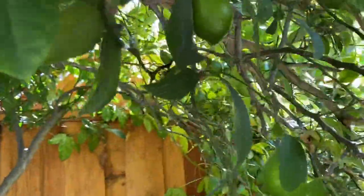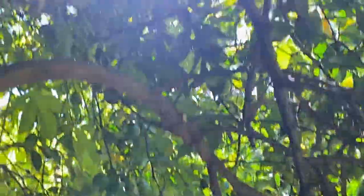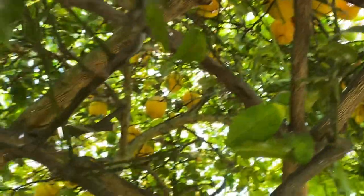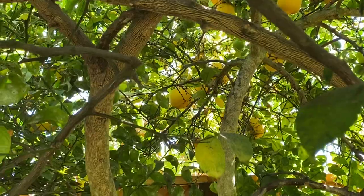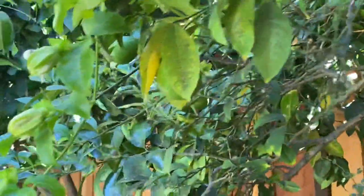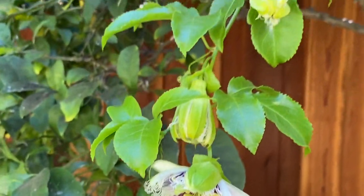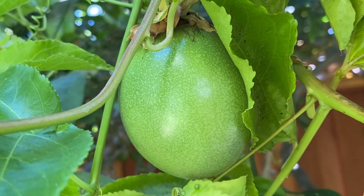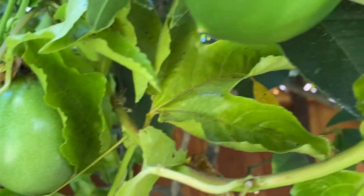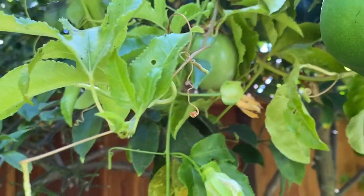And yesterday my husband showed me all these new lemons and old lemons. Wow, look at that lemon, so big! And passion fruits — oh wow, already coming up. This is the one. And the rest seems to be lemon.